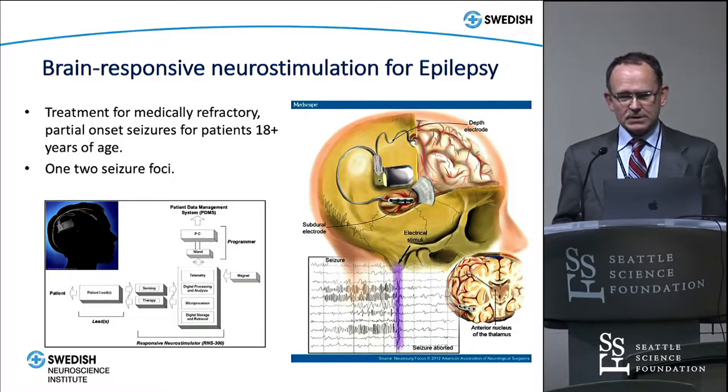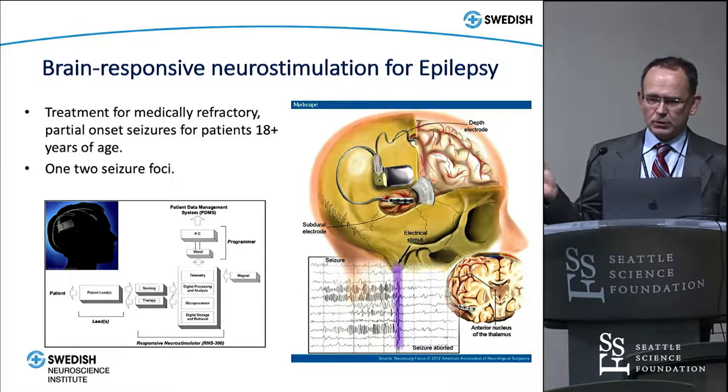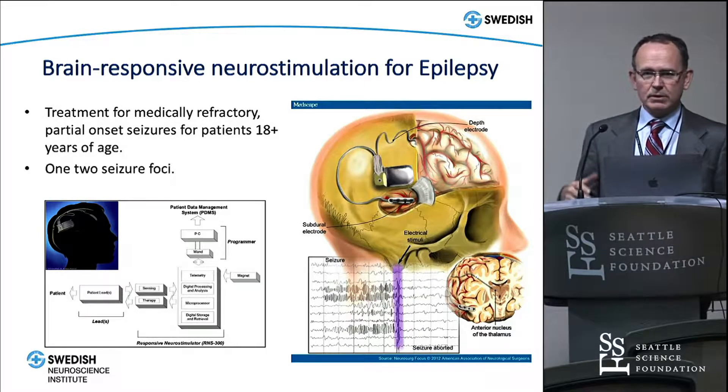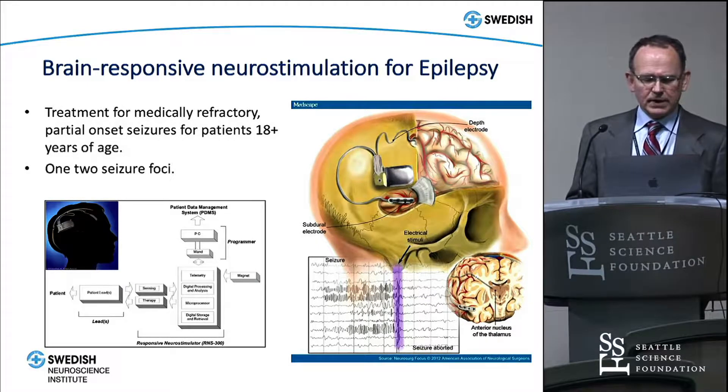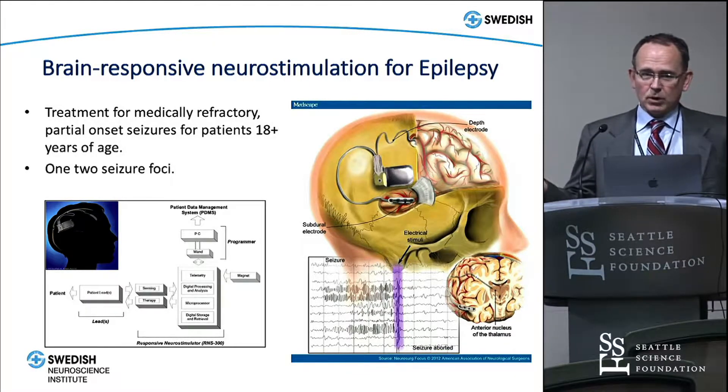Now I'm going to focus on what's called the Neuropace device or responsive neurostimulator. It is approved by the FDA to treat patients 18 or older, and you can treat up to one or two foci — you can implant two electrodes and connect them to the device. If you have good knowledge of where seizures are coming from and they have one or two onset zones, you can use this device. It essentially consists of a pulse generator implanted in the skull, with either a depth electrode or strip electrode placed essentially anywhere in the brain.